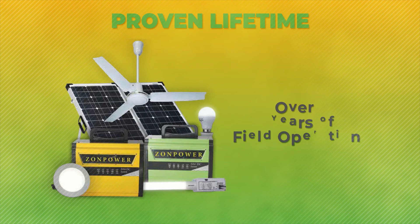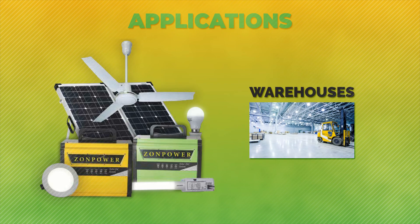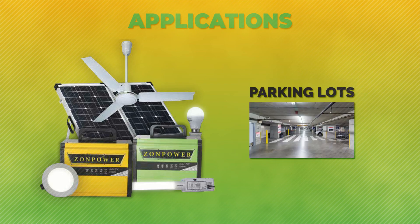With over five years of flawless operation, our customers swear by the reliability of ZonPower. In the past few years, ZonPower has been highly successful in the following applications.